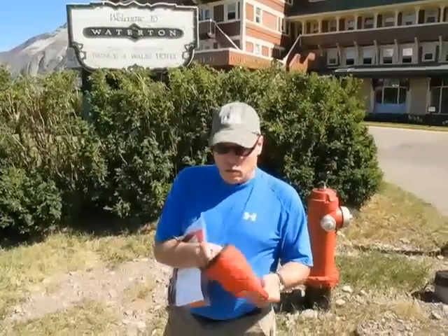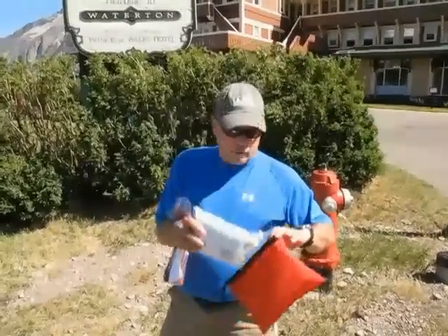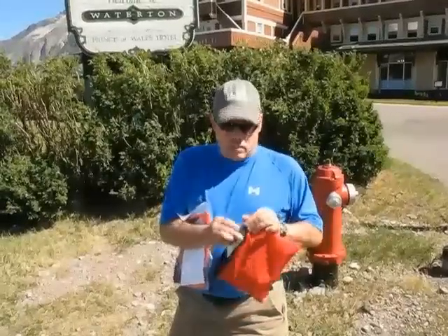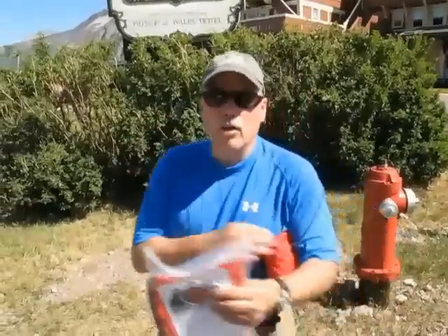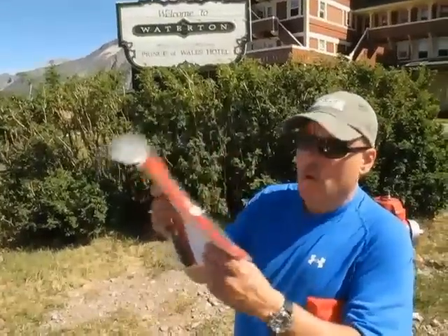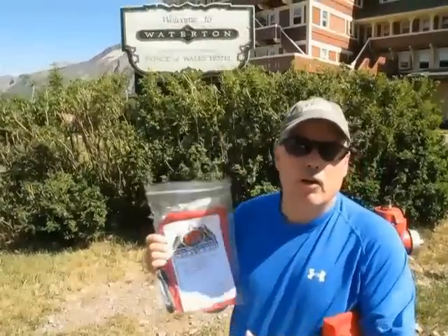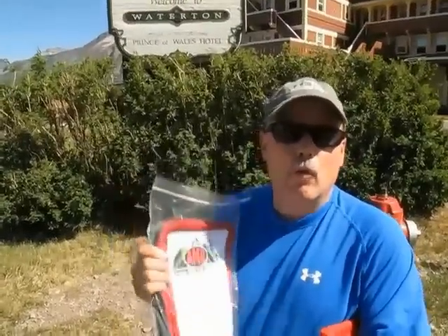Luckily we always travel with our IFAC, and you'll notice this IFAC is in a red bag. Good news — and I'm happy to make this announcement here in Canada — is AMP3 now has the red zip bags, and they're going to be on our website, so check them out. They were a viewer request and we've got plenty of them in stock right now.